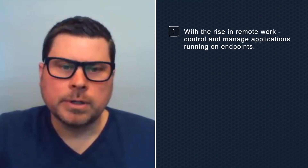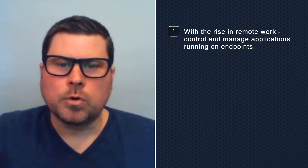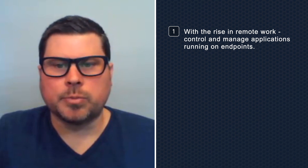Considering these issues, you must assess what you already have in place and what you should do next for the most impactful benefit. Here are some best practices to follow. With the rise in remote work, it is critical to understand, control, and manage applications running on endpoints.